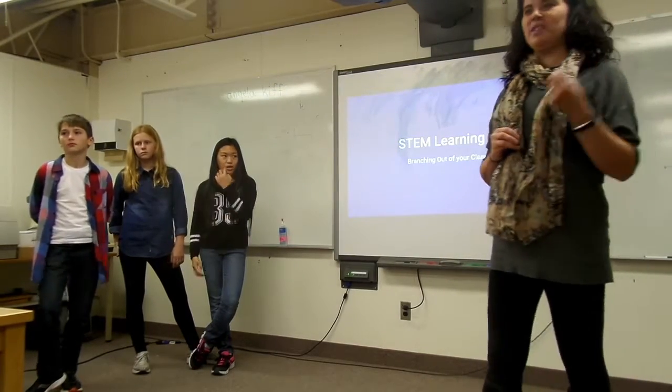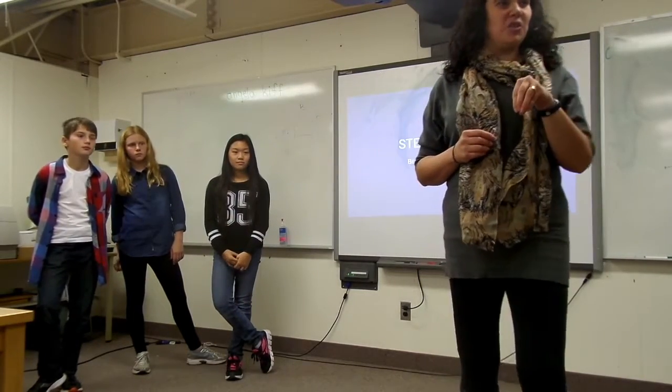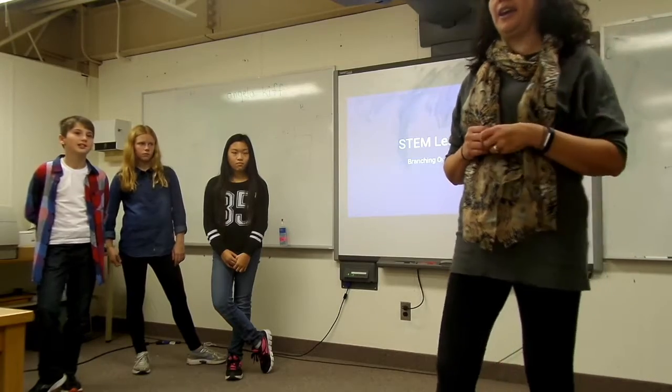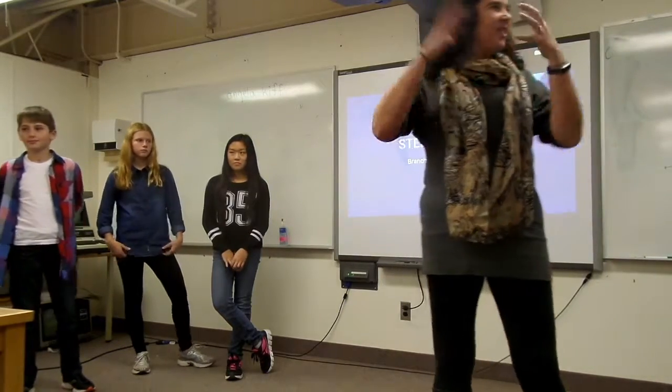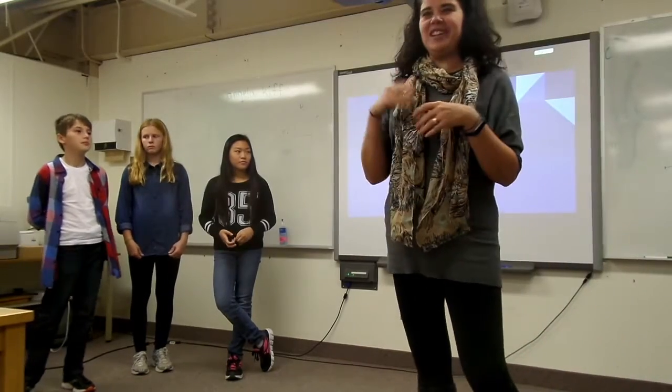I thought, what is a Learning Hub? What does that look like? I'm one of these people — and the students will tell you — I jump in with everything two feet and then afterwards go, oops, what was I thinking? So when it came across the Twitter feed I went and thought, this should be kind of fine, it should be interesting, I'm in.